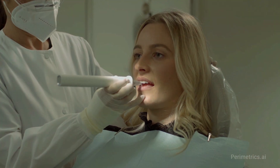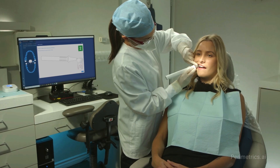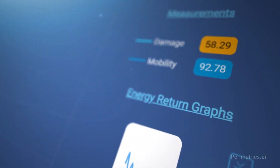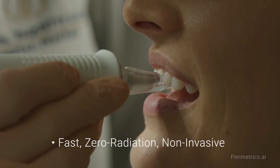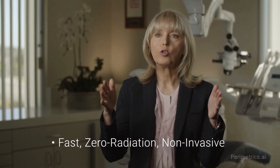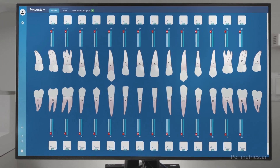The handpiece is held up against the tooth or teeth and they're tested. The data immediately goes up into the cloud and the algorithms that have been created give us a score. At the end of the testing, whether it's one tooth or an entire mouth, we get a graph that comes back showing the scores on all of these different sites.